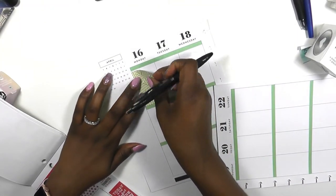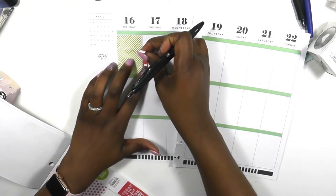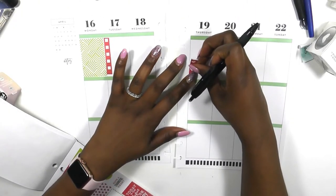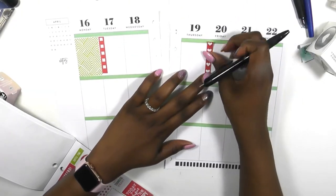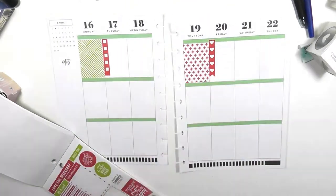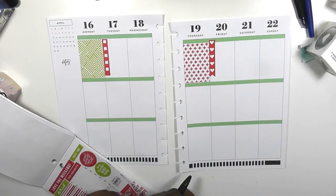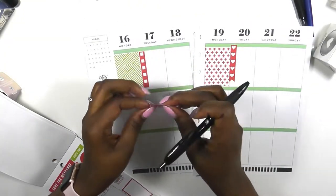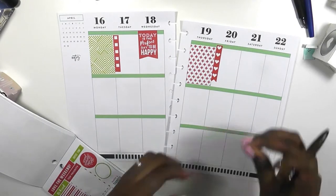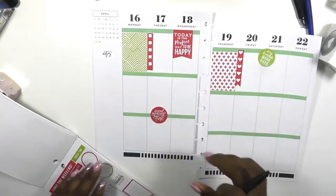This week I wanted to use the color coordinate sticker book as a featured sticker book for my spread, and it did not go like I wanted it to, so I'll try again next week probably with a different sticker book as a feature. Anyway, I was flipping through and I found the screaming red sheets that were in there, and I thought they went with the colors in the boxes already for the month of April in the Live Life Lovely planner.